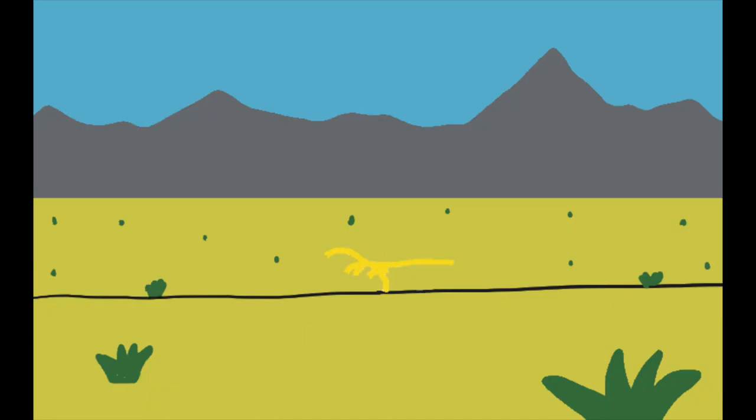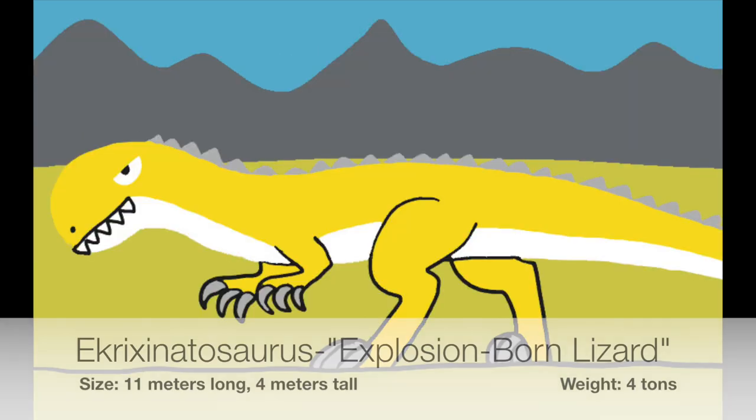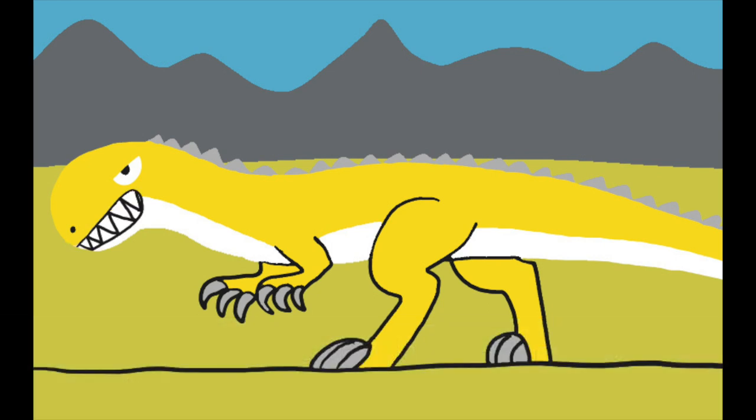Annatotitans would inflate these nasal sacs to communicate or alert of danger. In the distance comes danger — this is Ecrix Annatosaurus. He's a large member of the Theropods and a giant cousin of Rugavs and Carnotaurus. Very little is known about his species. Even though he's not an apex predator, he grows no bigger than T. rex.